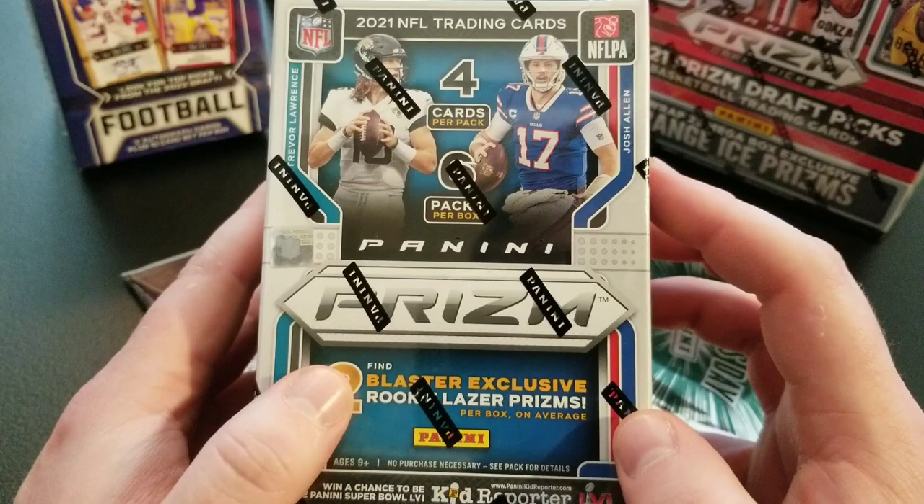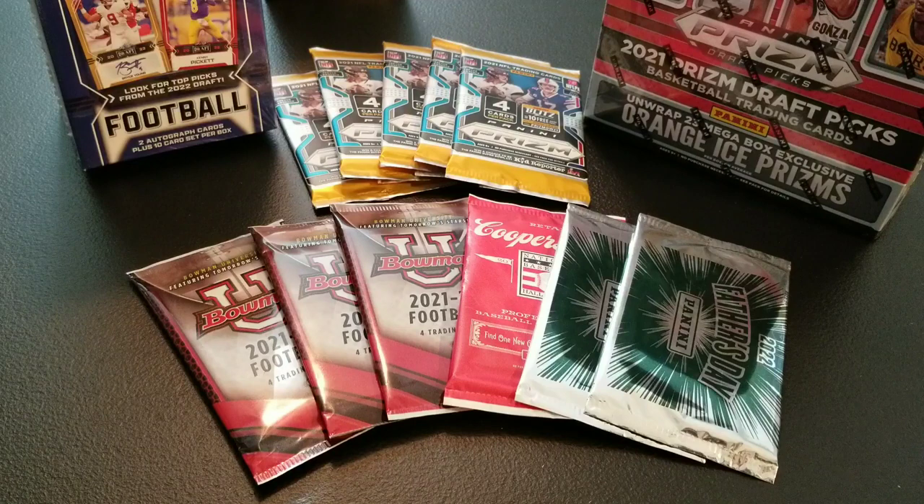The full rules will be in the description below, but all you have to do to enter the contest is super easy: subscribe to the channel, like this video, and just drop a comment with the hashtag Prism, and then you will be entered to win. No spamming comments, duplicates will be removed, and then we're gonna use a random comment picker to decide our two winners.